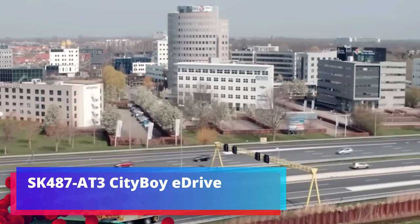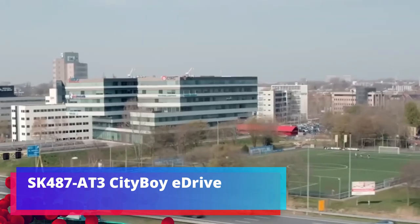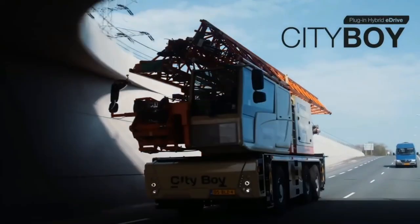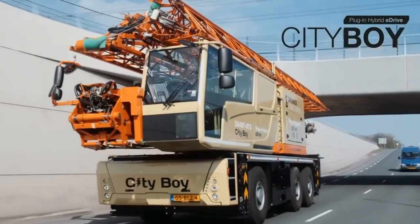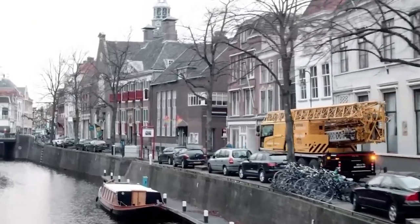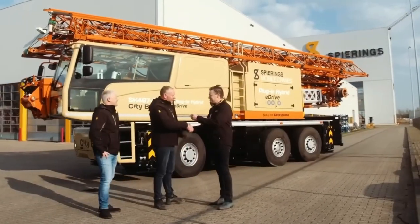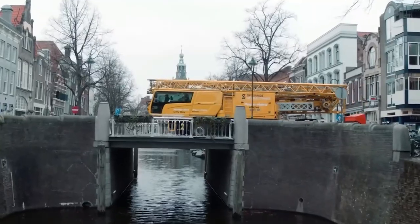SK487 at 3 City Boy E Drive. Let's go to the Netherlands. One of the companies makes here such mobile screens. The economy of the Netherlands is often called export-focused, that is, focused on selling goods to other countries. And mobile screens are definitely successful solutions.